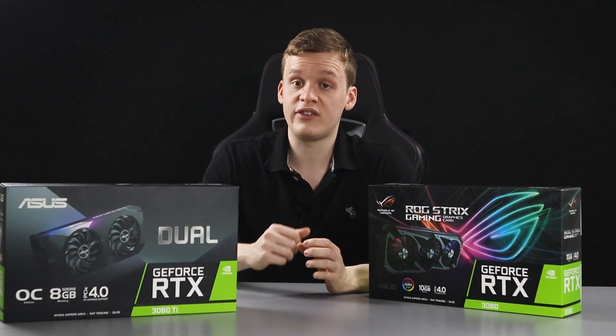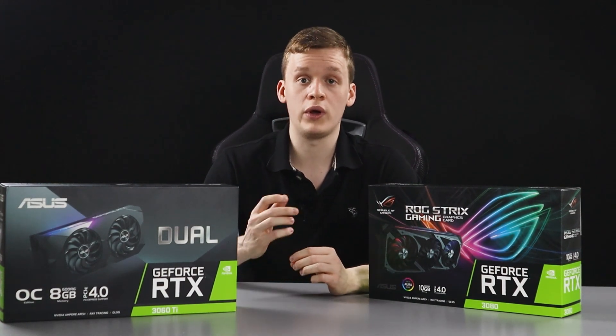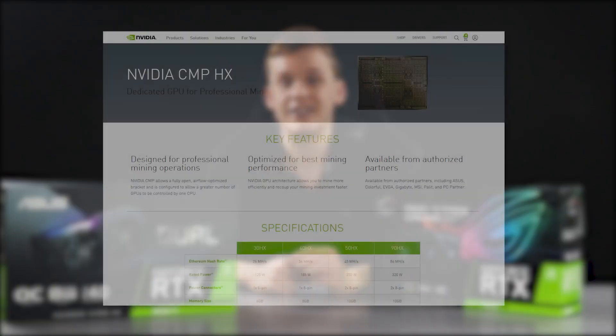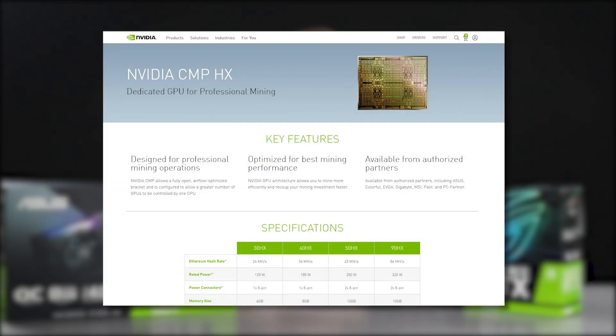The RTX 3060 was the first card to hit the market with this hashrate limiter, and Nvidia also introduced the CMP range of cards for professional miners at the same time.